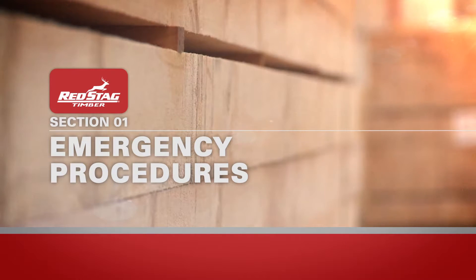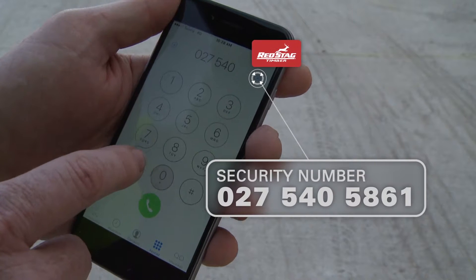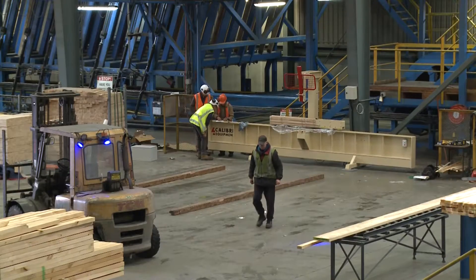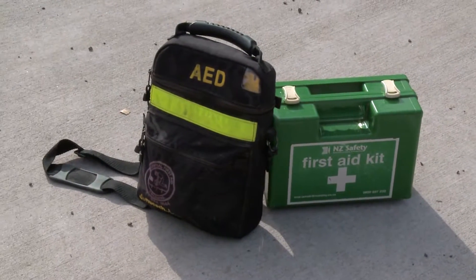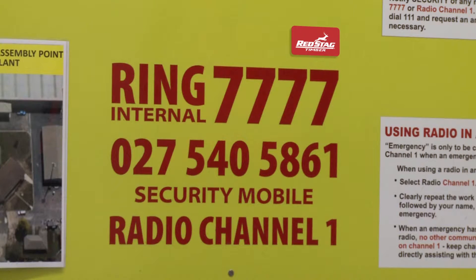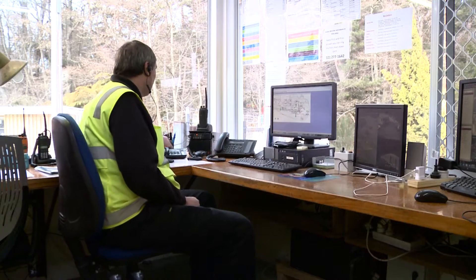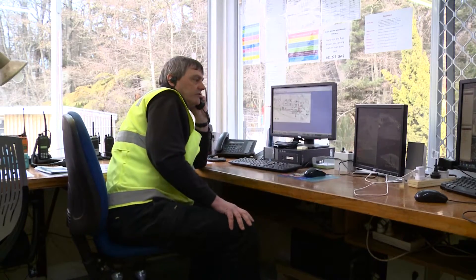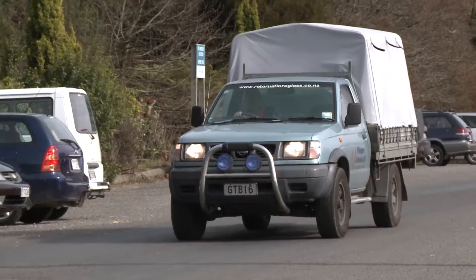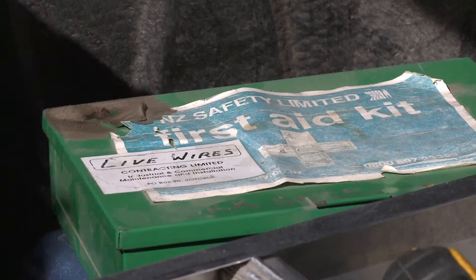In an emergency, people are our first priority and our security team will instruct you on what to do. We strongly suggest that you save Red Stag Security's number into your mobile phone. Trained first aiders are working in most areas. Security also has a mobile kit including a defibrillator used in the event a person's heart may have stopped. In the event of a serious injury, ring security with a clear description of your exact work location on site. Remember it is important to remain calm when making an emergency call so that security can understand the information you are relaying. Contractors should ensure they have first aid supplies readily available, for example keep a kit and emergency blanket in your work vehicle.